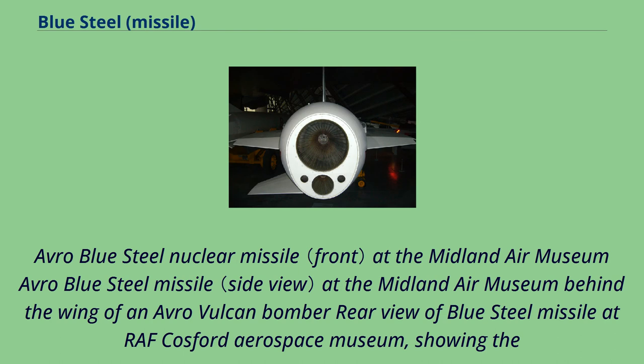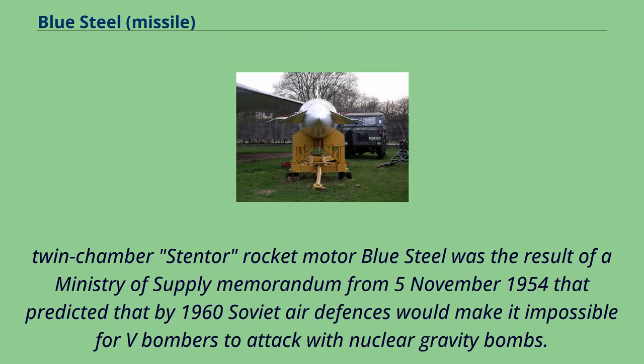The Avro Blue Steel nuclear missile is on display at the Midland Air Museum, exhibited behind the wing of an Avro Vulcan bomber. A rear view of the Blue Steel missile at RAF Cosford Aerospace Museum shows the twin-chamber Stentor rocket motor.